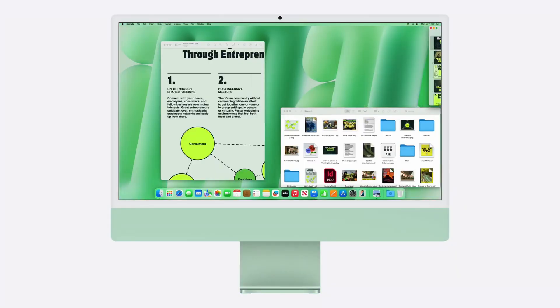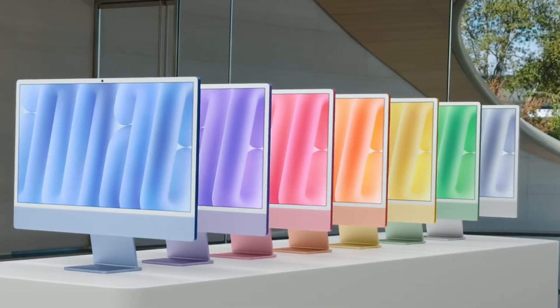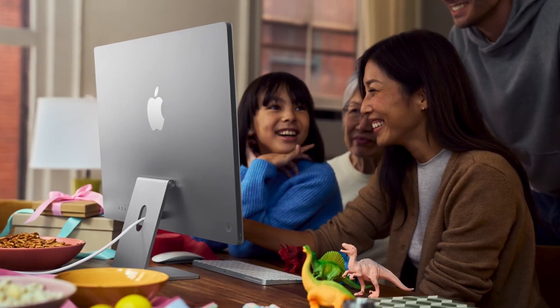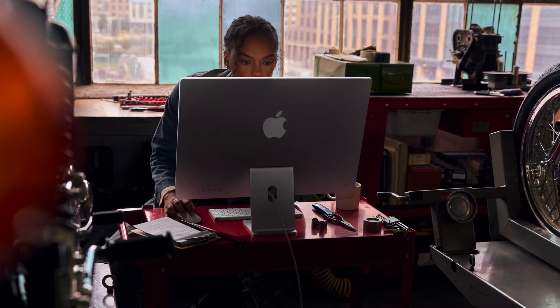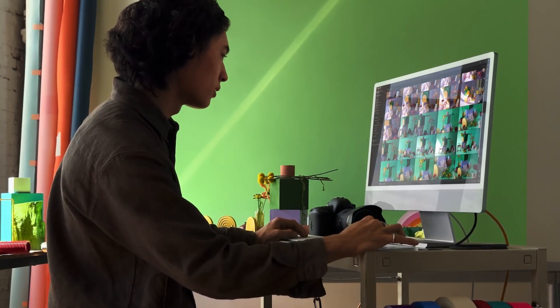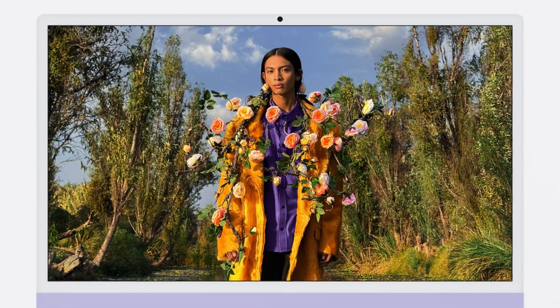The 2024 iMac is a 24-inch 4.5K Retina display monitor, pretty similar to the previous one. You get sharp, colorful, comfortable-to-the-eye views and that Retina display we've all gotten familiar with and love from Apple. They also give you a nano texture display as an option, so when you're typing and see reflections off the screen, you can opt into the nano texture version to get rid of a lot of those distractions.